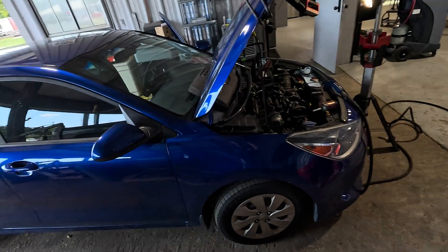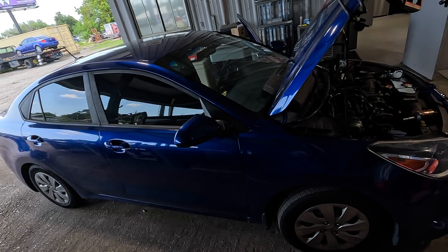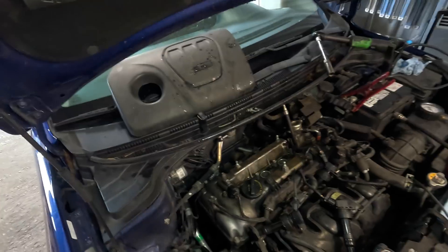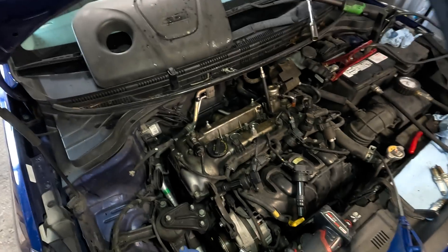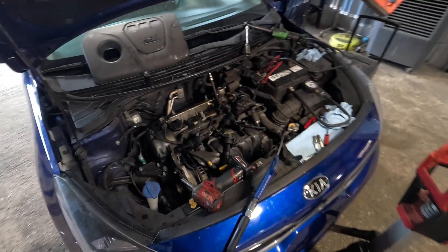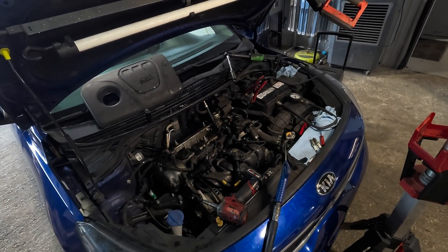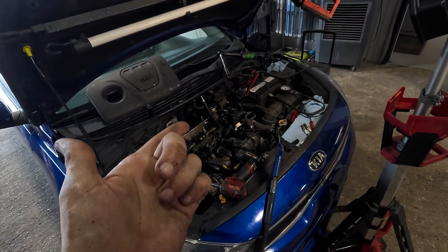There's nothing more I'm going to do to this car today of any significance or educational value for you guys to witness, so I'm going to close this video out. I will do this as always by having a moment of silence for another fallen Kia motor. Thanks as always for watching — I'll see you on the next one. Most importantly, have yourselves a fantastic day. Do not drive through water. End of transmission. End of engine.